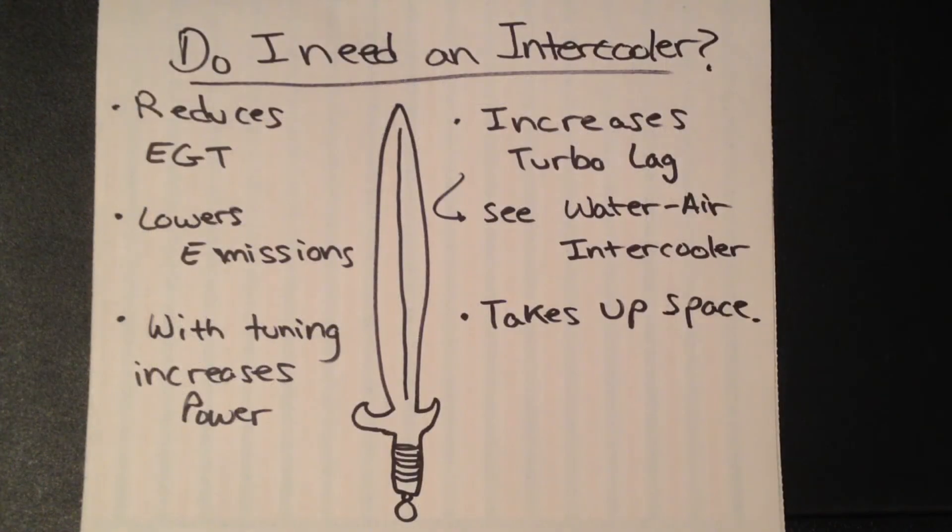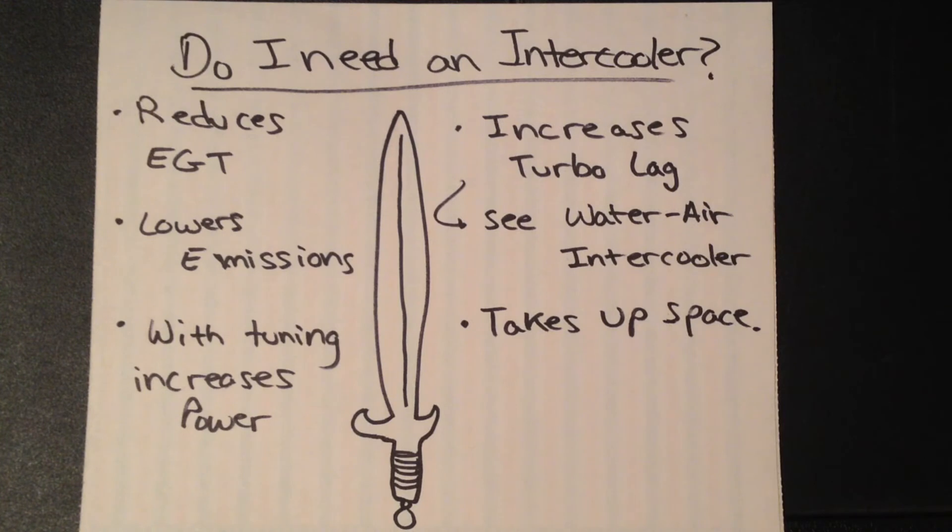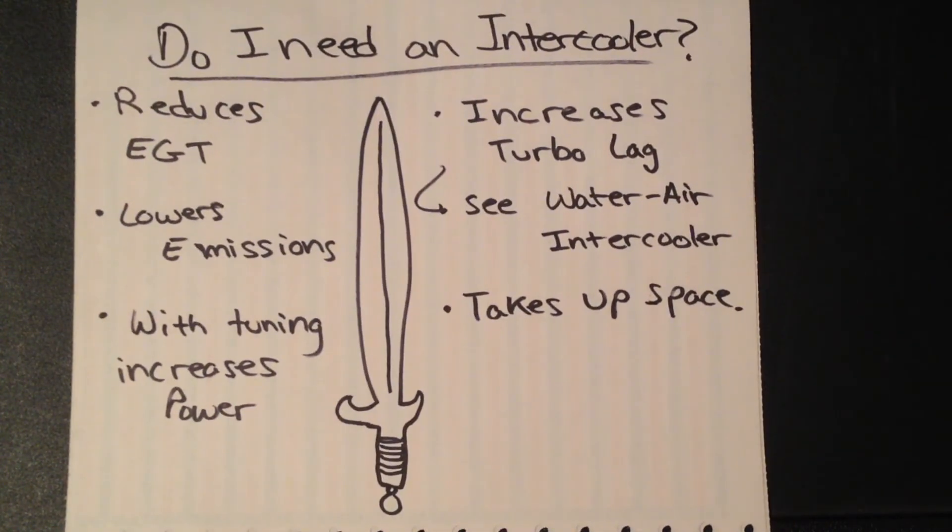Now that we've covered how much an intercooler can help and how hot the temperatures really are from your turbocharger, let's talk about whether or not you should install one. Ultimately that's up to you, but intercoolers are a double-edged sword. On one hand, they reduce your exhaust gas temperatures, which helps with engine longevity especially with aggressive tuning — I've heard they can reduce EGTs by 150 to 200 degrees in some situations, maybe more depending on other modifications. They also lower NOx emissions, which is good for the environment. With custom tuning and an intercooler, you can optimize performance: taking in more oxygen, having a greater volume of air to absorb heat, allows you to run increased timing advance and dump in more fuel, making more power while maintaining the same exhaust gas temperatures.